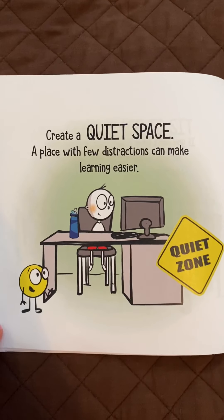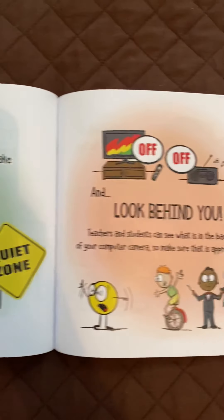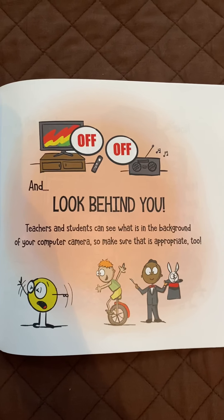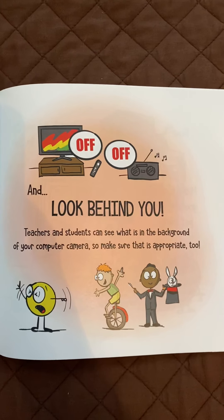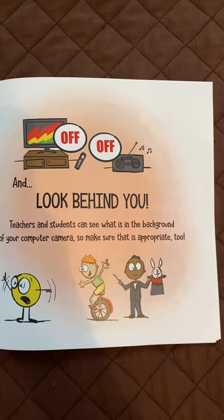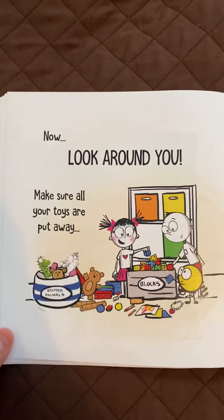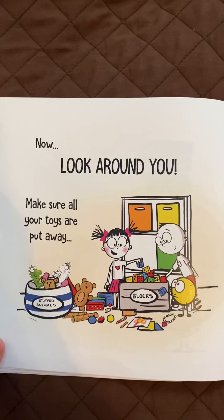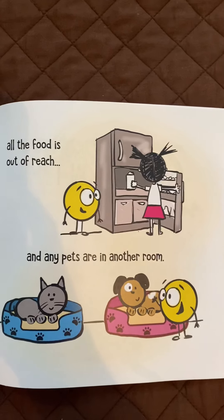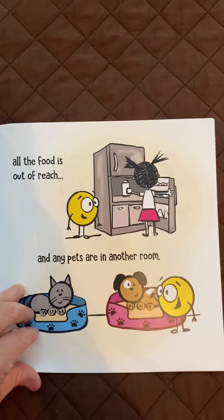Create a quiet space. A place with few distractions can make learning easier. And look behind you — teachers and students can see what is in the background of your computer camera, so make sure that is appropriate too. Now look around you. Make sure all your toys are put away, all the food is out of reach, and any pets are in another room.